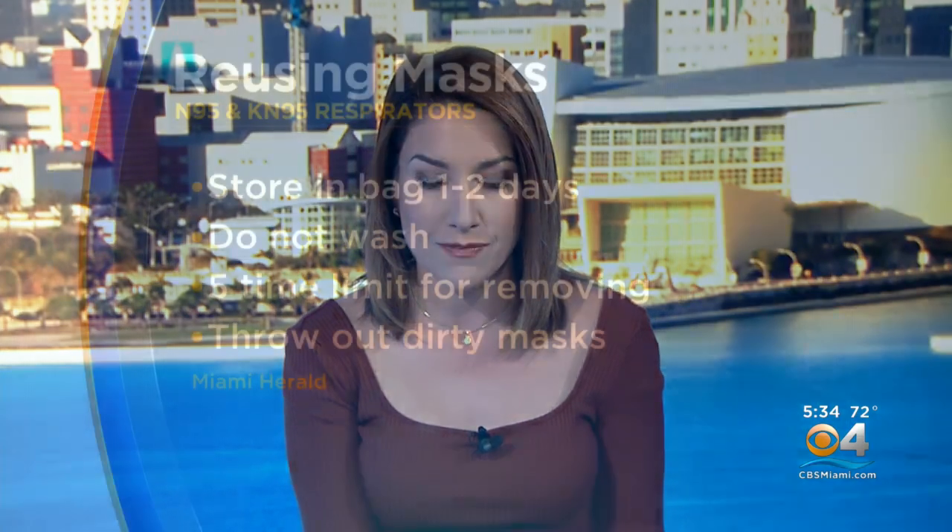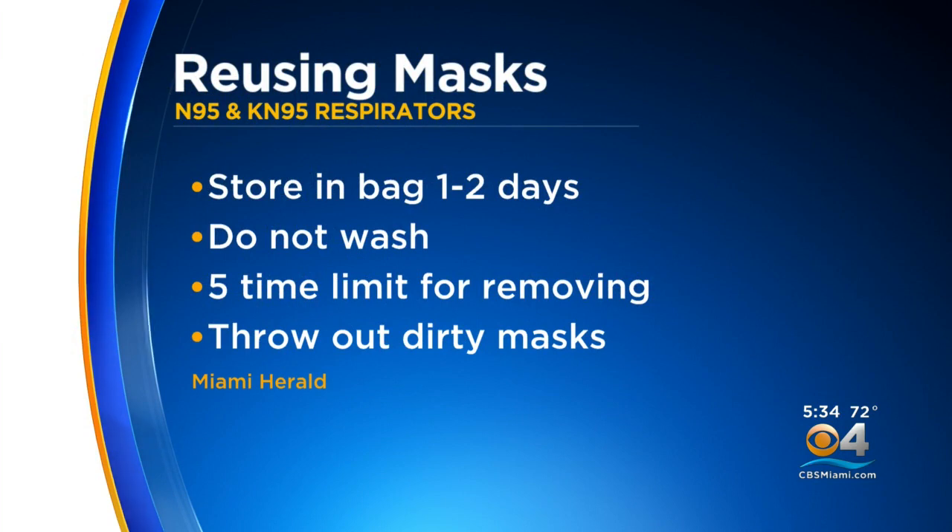Our partners at the Miami Herald say they are made for single use. Reusing them is not ideal, but you should be able to get away with wearing them a few times before throwing them out if you follow these steps. Store them in a paper bag for one or two days between uses to prevent the mask from contaminating another person or surface. Keep in mind the masks should not be washed. It's recommended to only remove and put back on an N95 or KN95 mask a maximum of five times.